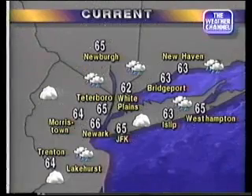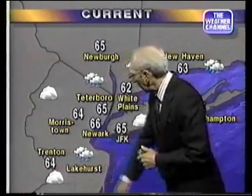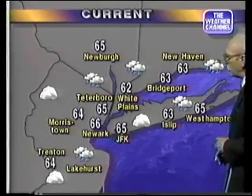A look around the area shows showers and thundershowers still hanging around, though not much in the way of thundershowers. Some to the south, back down in Delaware, came zipping across an hour or two ago. 65 right now at JFK and 62 at White Plains. Newburgh is 65 and it's a 64-degree reading at Morristown. New Haven, 63.